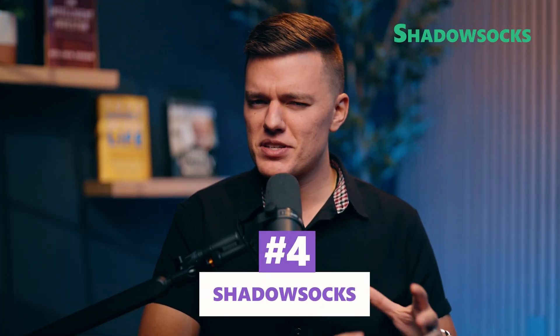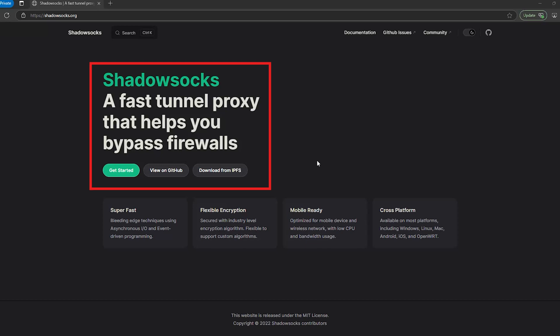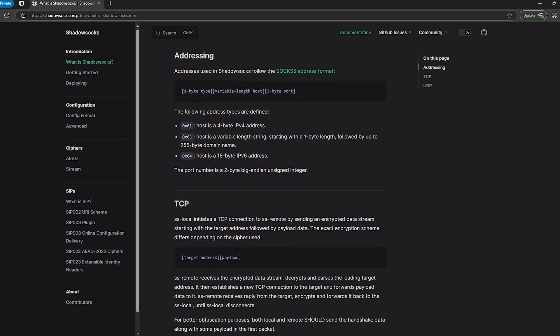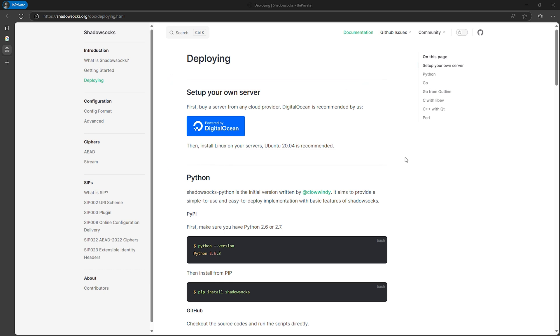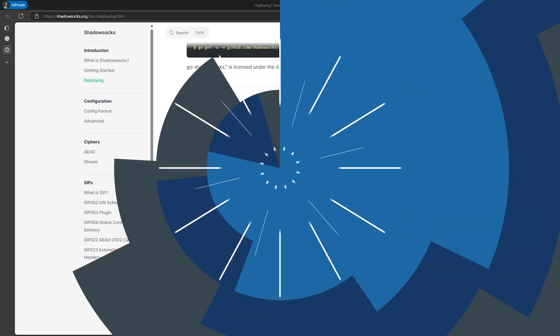Method 4 is Shadowsocks — the stealthy proxy option. If you're looking for something faster than Tor and more stable than Ultrasurf, there's Shadowsocks. Originally developed by a Chinese programmer to bypass the Great Firewall, Shadowsocks is an encrypted proxy that disguises your internet traffic as normal HTTPS activity. Unlike VPNs, which route all your data through an external server, Shadowsocks only encrypts specific traffic, making it harder to detect and block. However, it's not a full privacy tool — it doesn't completely hide your IP address like a VPN does, and it's not built for anonymity. It's designed to blend in, not to disappear. To use Shadowsocks in China, you'll need to set it up manually — either renting a server or setting one up yourself outside of China, then configuring the Shadowsocks client on your device. It's more technical than a VPN or plug-and-play tools like Ultrasurf, but once set up, it's one of the most effective and low-profile ways to access the open internet in China.